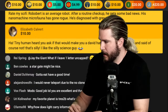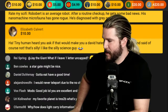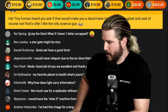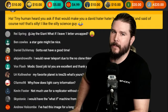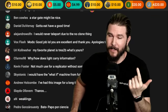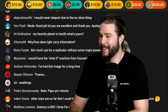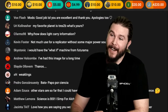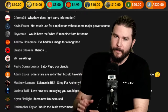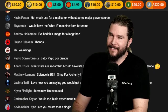Ninja Blaze Zero says: 'Rate my sci-fi. Robobert is an average robot — after a routine checkup he gets some bad news. His nanomachine microfauna has gone rogue. He's diagnosed with gray goo.' Now, gray goo doesn't indicate its texture or appearance — it means it's kind of bland. But if you're a robot and you're diagnosed with gray goo, you're gonna have a bad time. You can quote me on that.